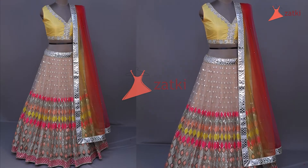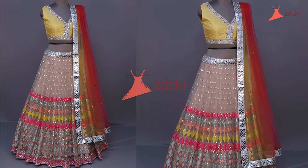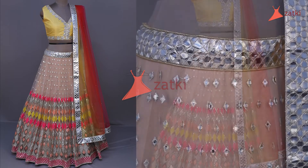Hello guys, welcome to Zatki.com. Today I am gonna talk about the very beautiful and amazing lehenga from Zatki.com. So guys, don't miss this amazing chance and get this beautiful lehenga.